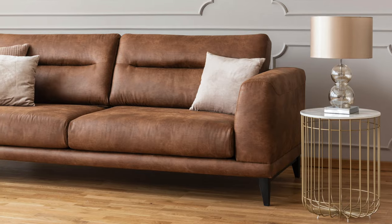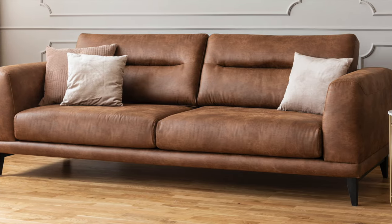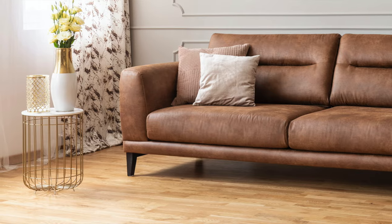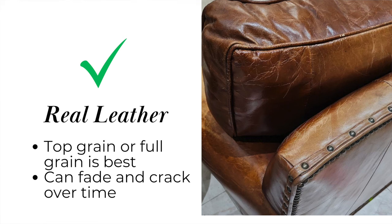Leather is another great upholstery option for sofas. Not only does it look fantastic, but it's very easy to clean and it holds up well. When it comes to leather, it's best to choose a high quality option — you don't want to go low quality on leather. So if you're shopping for a leather sofa, be sure to choose one that is described as top grain or full grain.